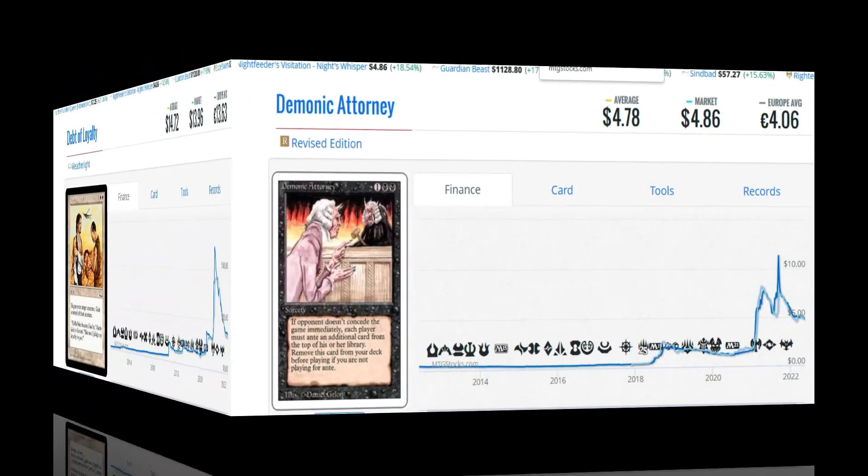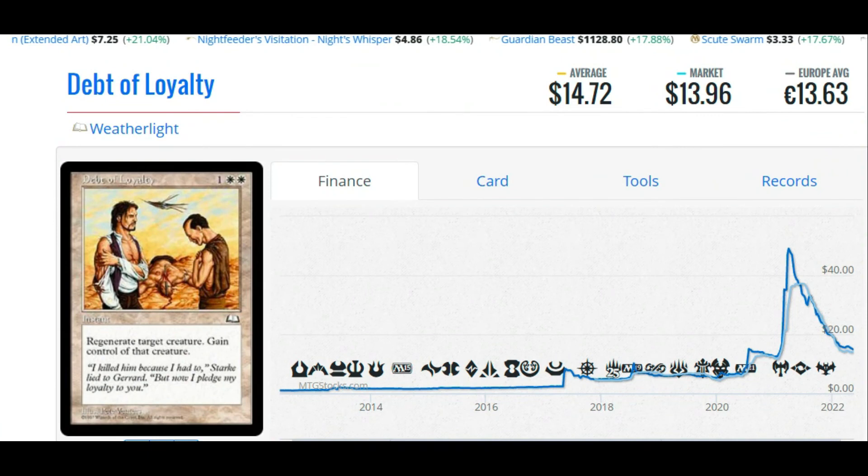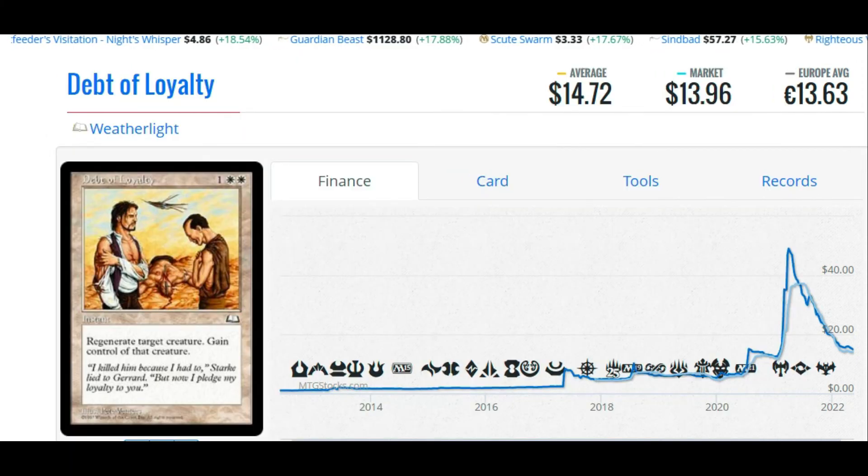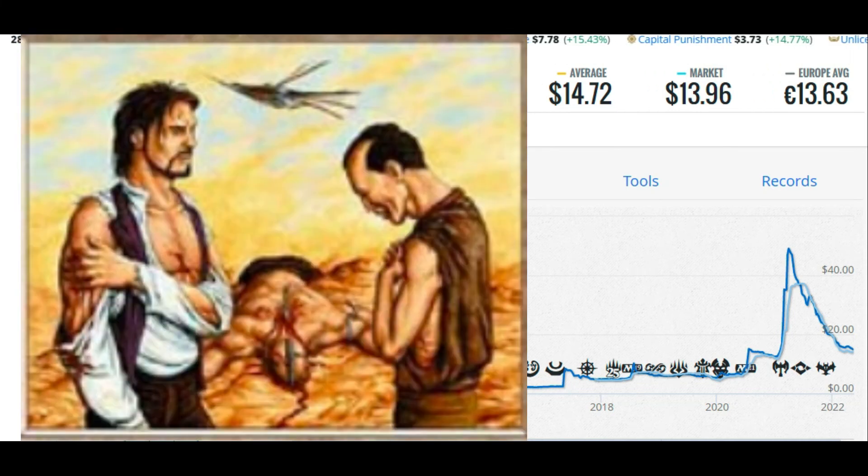And the number one slot on our list: Debt of Loyalty from Weatherlight. It'll cost you $14.72, or €13.63. It's been bottoming out on a downward trend. Debt of Loyalty is an instant that regenerates target creature and then allows you to gain control of that creature. You can cast this to save your own creature, or straight up steal your opponent's — for two white mana and one, at instant speed. It's even got a picture of the Weatherlight in the background. This card is awesome and no one cares about it, but we do, so we're buying it.